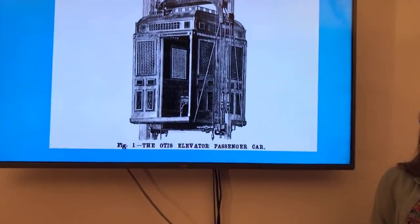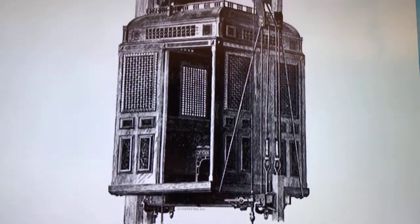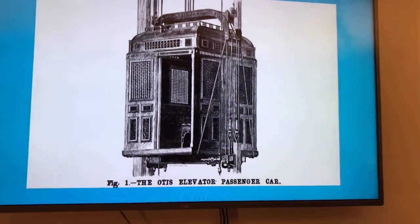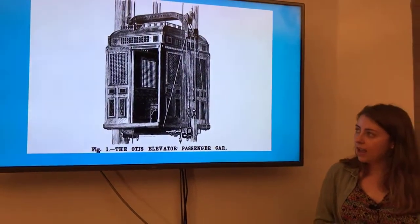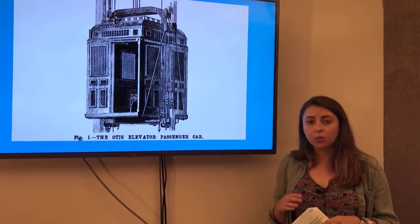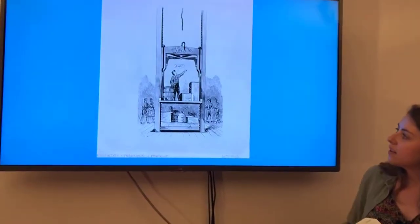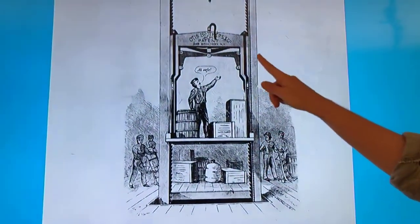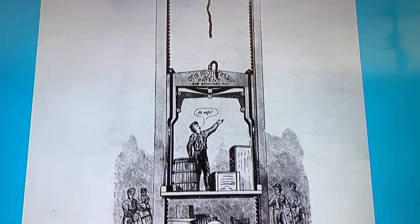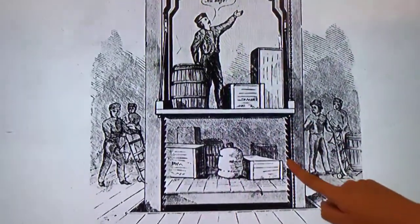That changed when a man called Elisha Otis developed the first safety elevator. He patented the safety elevator in 1852 and installed his first elevator in 1857. This elevator had a braking system that kept the platform from crashing down if the cable snapped. We can see an example here — a man on the platform, the cable up here has snapped, but that triggered the braking system, which caught on these metal teeth and stopped the platform from falling.